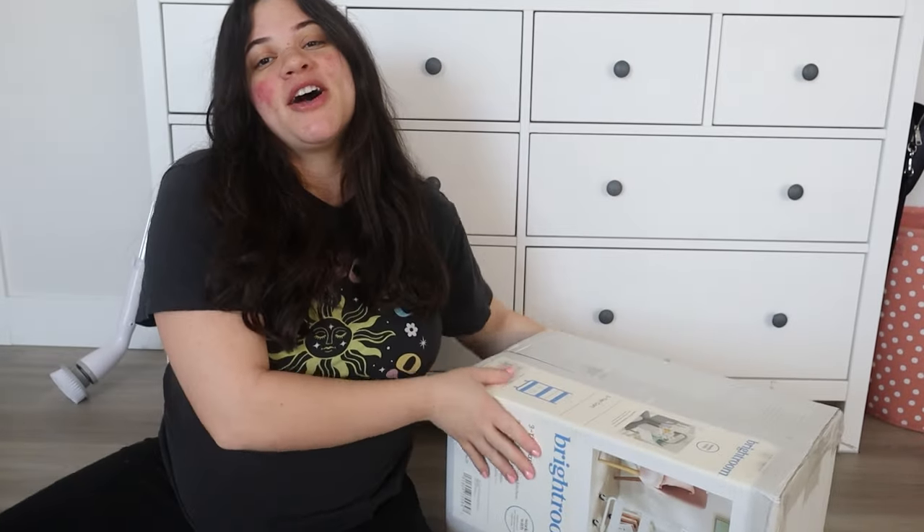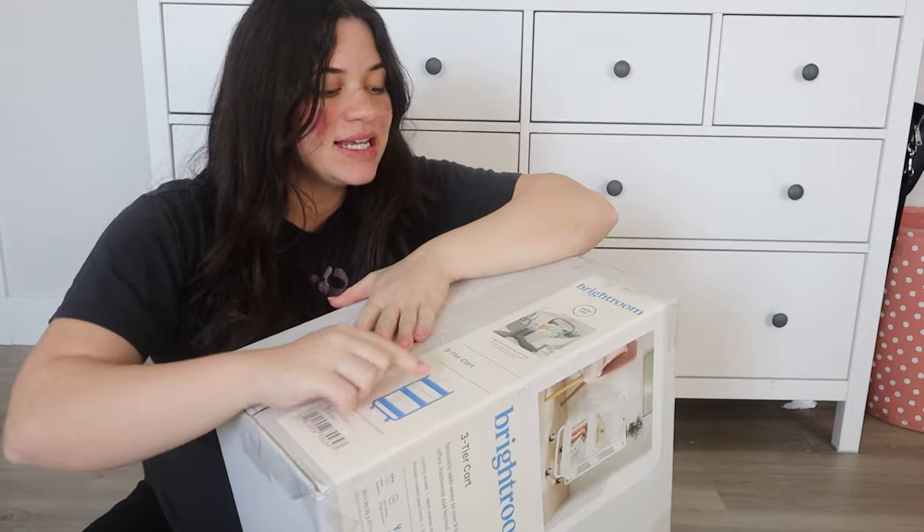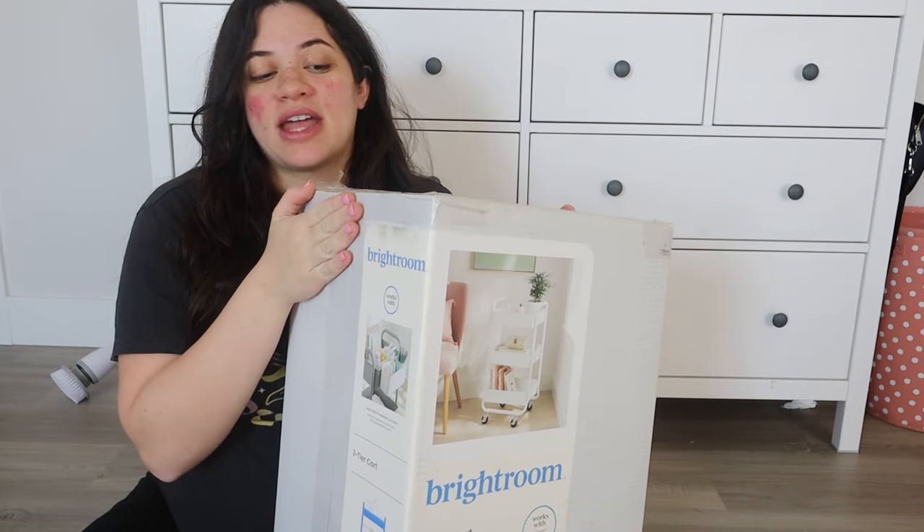I like the shape of this one for the mobile nursery cart because it is triangular, and I feel like it's going to be really good to fit all the diapers and stuff. First step, before we can move on, is to build this cart, so let's go do that.